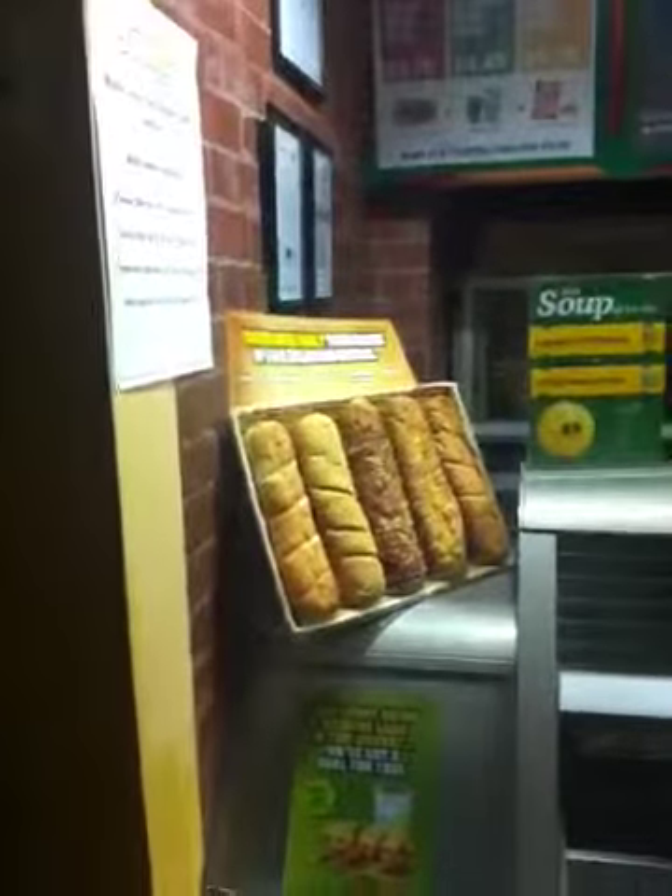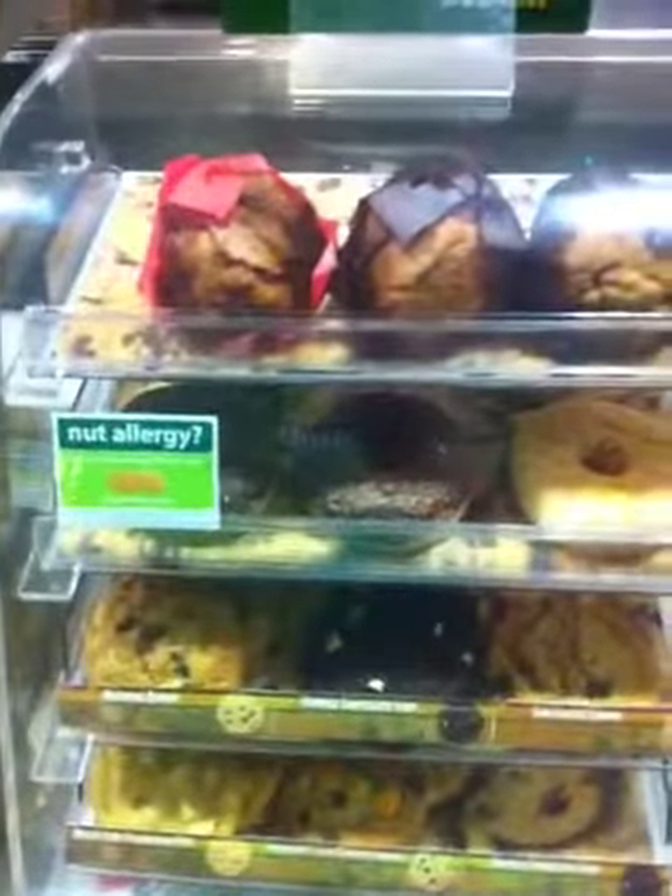Here's the shop basically. This is where you come in, this is our main counter. Obviously none of the lights are on at the moment. You come here, order your sandwich, choose your bread, pick up some extras, lots of cookies, cakes, and this is where you pay.